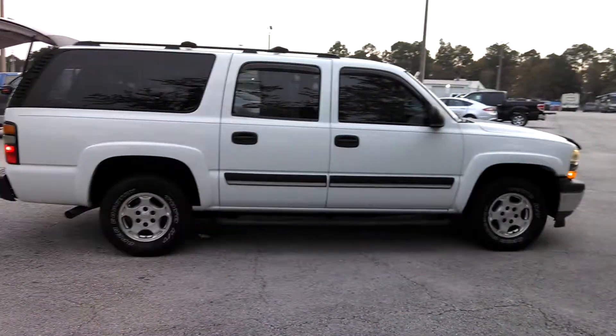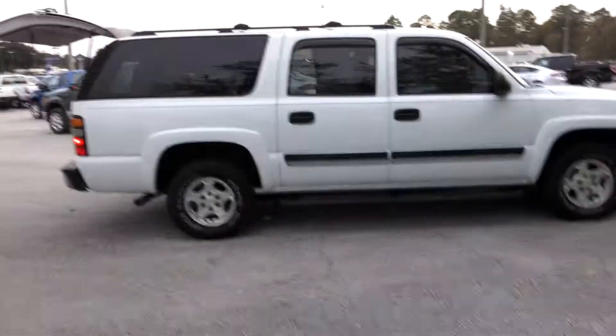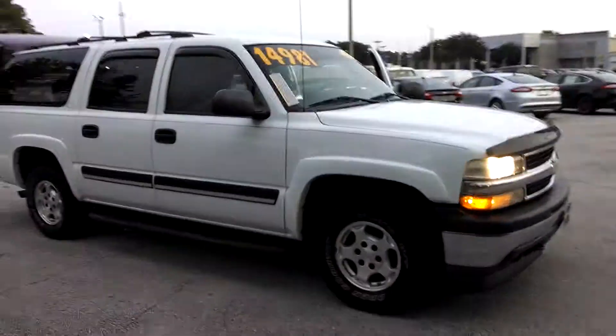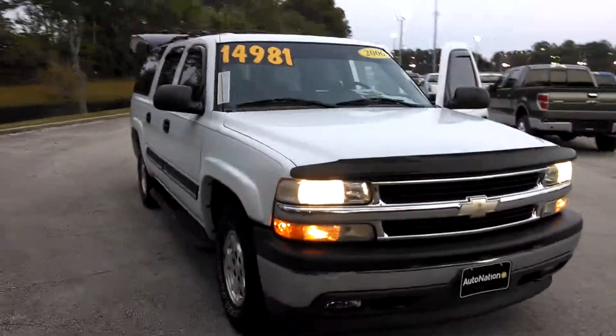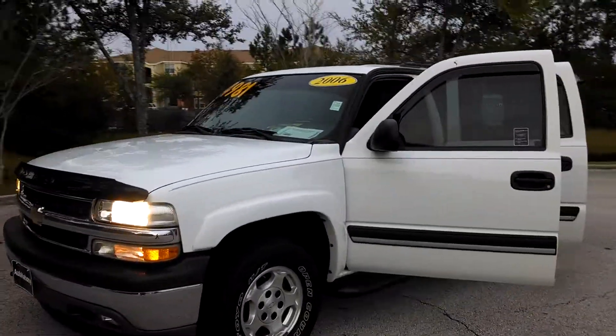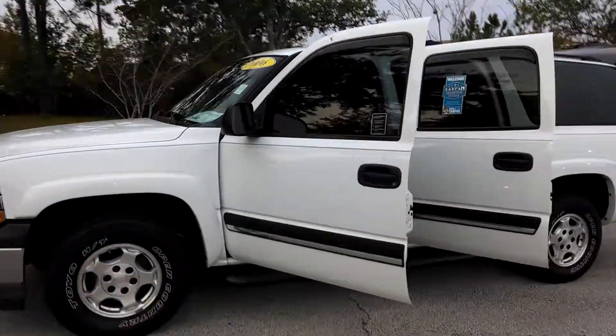Back at AutoNation Ford Lincoln in Orange Park. You called me about this 2006 Chevy Suburban, and I got the message a little bit late, so I'm sorry — I'm going to send this out to you. You may have already purchased the vehicle, I'm not sure. But I thought I'd just do a little quick walk around.